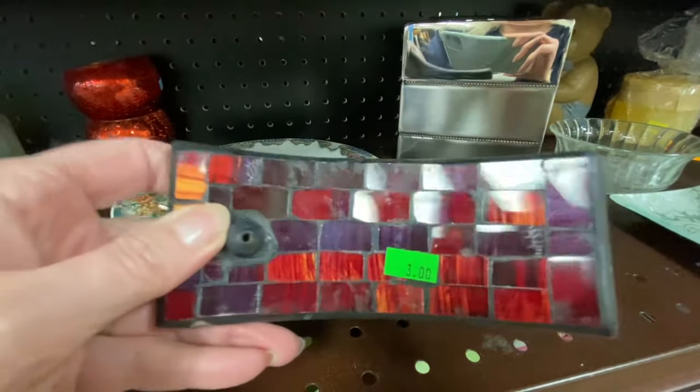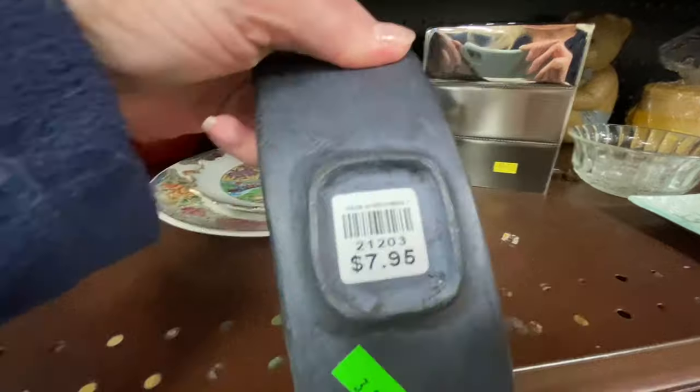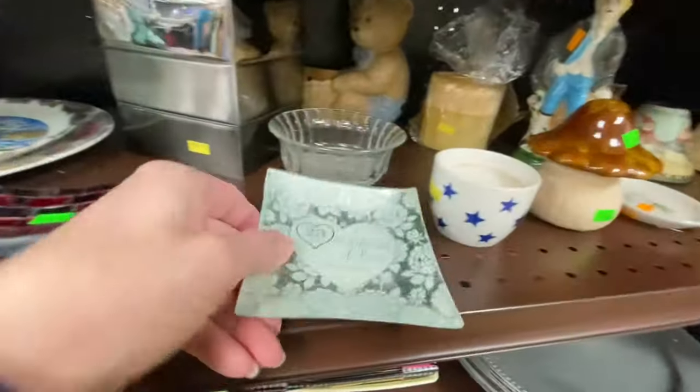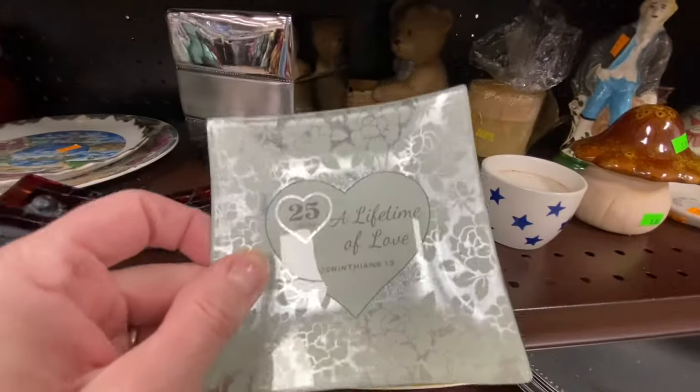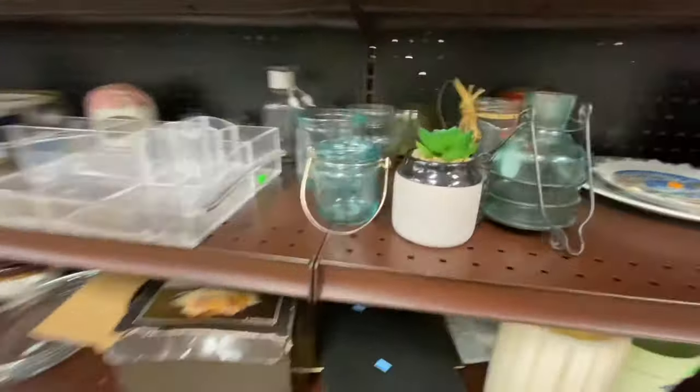This little incense holder has been here for I don't know how long, but I know it's been in at least two to three of my past videos. This small glass bowl has been in my past few videos too.